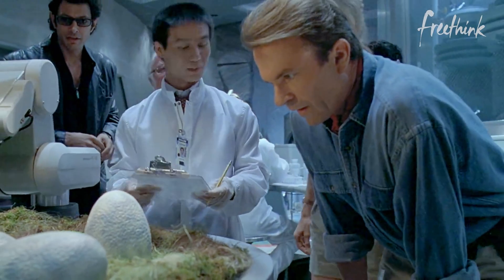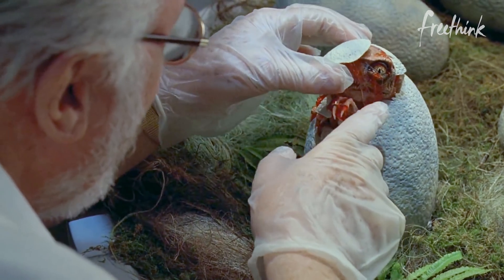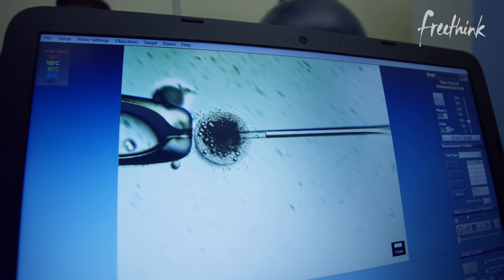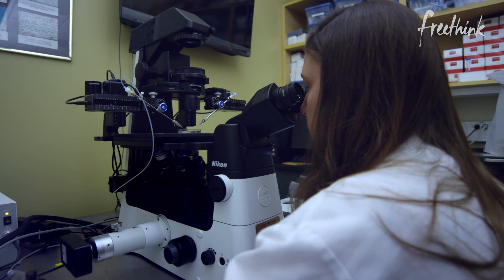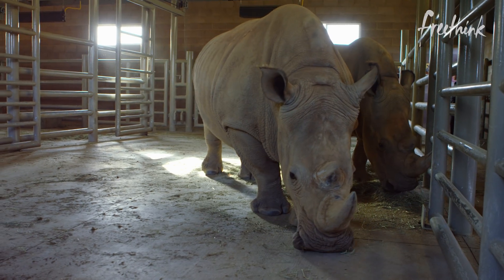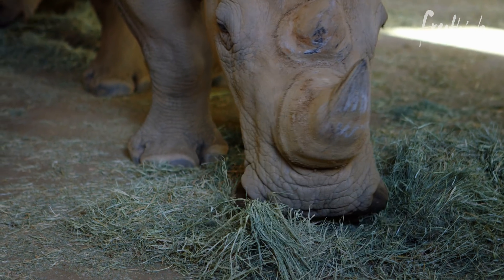No, not those kinds of eggs. Rhinos are mammals. Please stop putting Jurassic Park references in here. Once they can reliably create fertilized northern white rhino embryos, they can be gestated in these lovely ladies — a group of southern white rhinos that are helping to bring the northern white rhinos back.